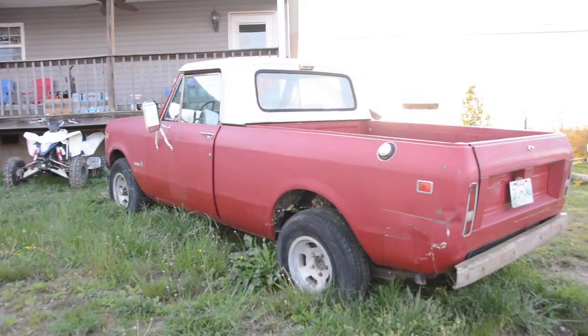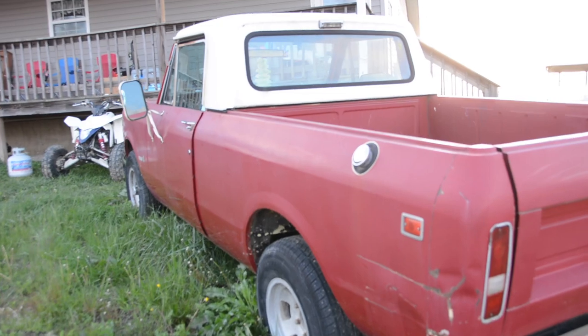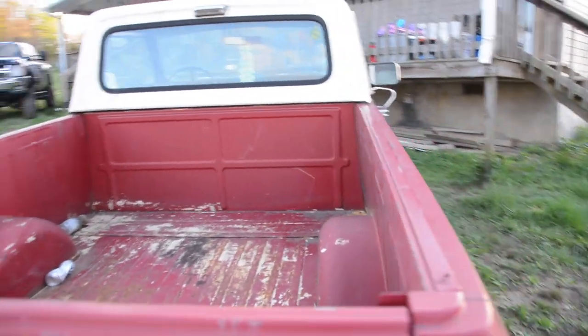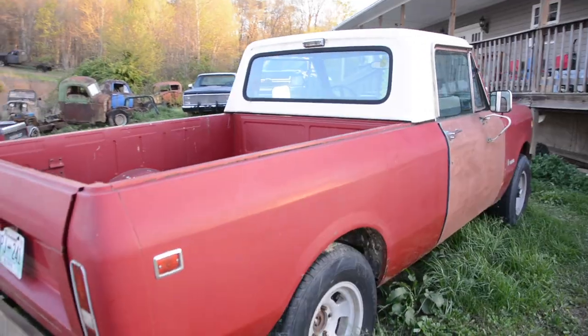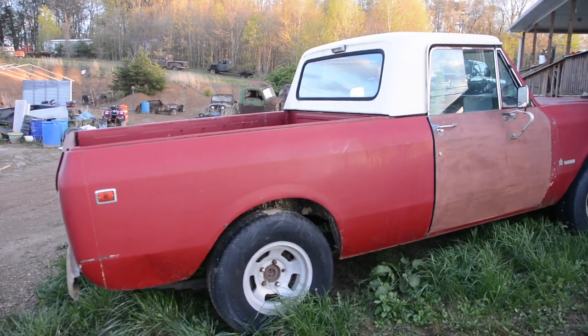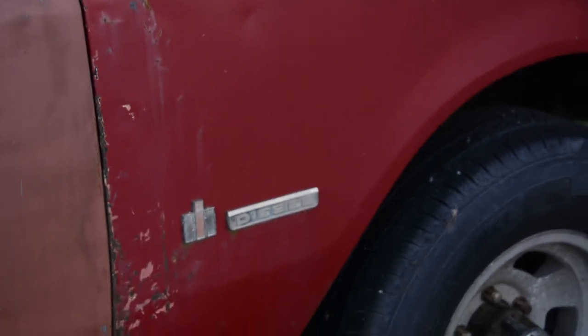One of the few non-Chevrolets in this collection is this International Scout. It's just got a cool look to it — not something you see very often. But another cool thing: right down here on the fender you can see it's got a badge that says Diesel, so this was a factory diesel International Harvester Scout pickup truck. Pretty cool piece.